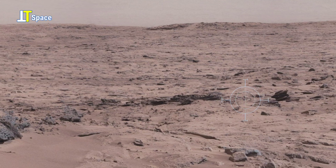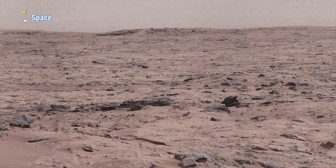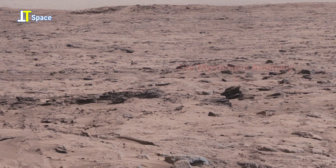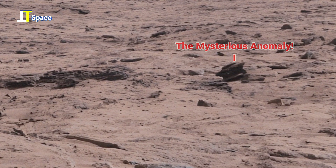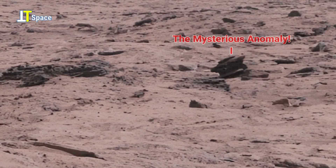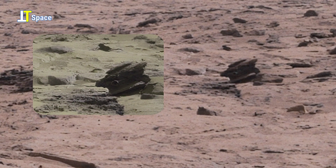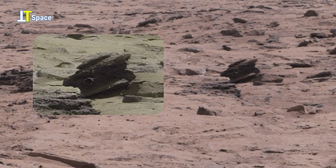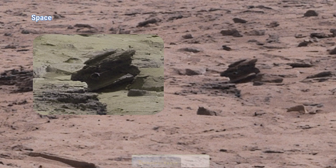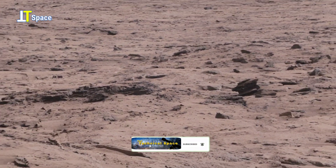Take a closer look at this strange, mysterious formation captured on the Martian surface. At first glance, it appears to be just another piece of layered stone, shaped by time and erosion, but notice the sharp edges, the unusual angles, and the hollow, almost circular cavity. Some believe such formations may hold clues about Mars' ancient past, when liquid water once carved the surface. Others wonder if these peculiar structures might be evidence of long-lost microbial life, or even artifacts of a forgotten Martian history.